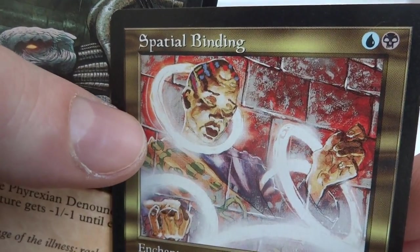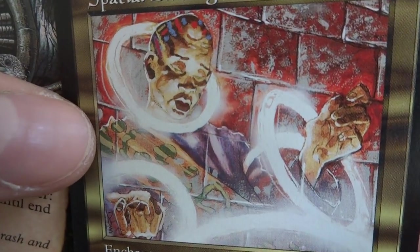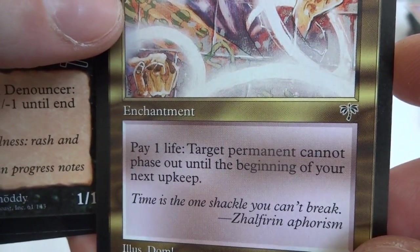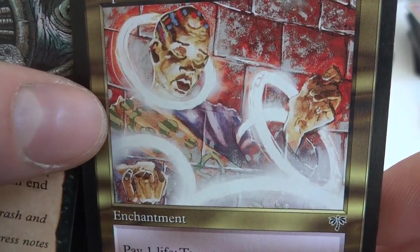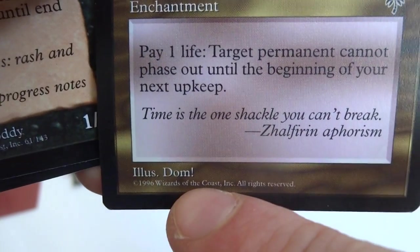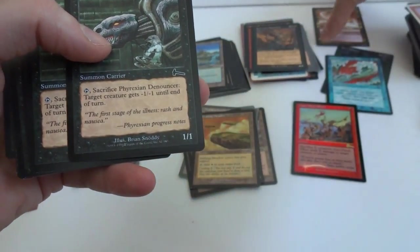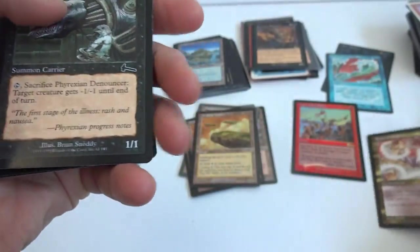Got a random multicolored card. Spratted Binding — blue and a black. This guy looks like he's wound up in a wall. Target permanent can't be phased out until the beginning of your next upkeep. He's trying to phase into the wall but something is stopping him. Illustrated by Dom — right on, Dom. I always like the old color of the multicolored cards — beautiful gold color in the background. Love it.